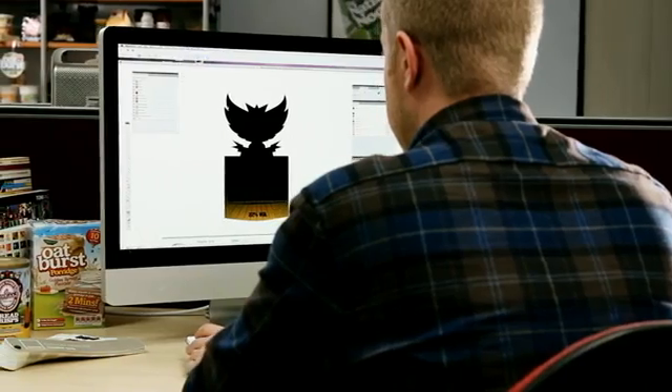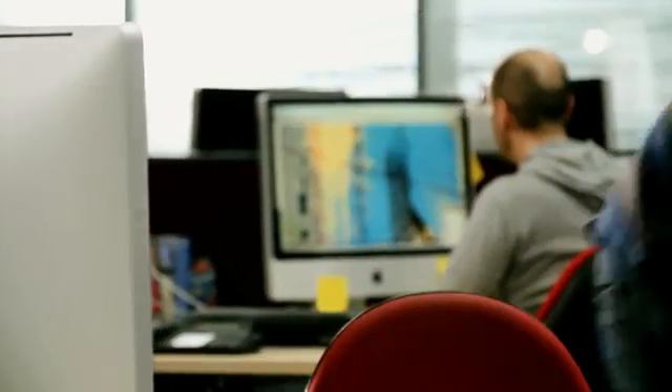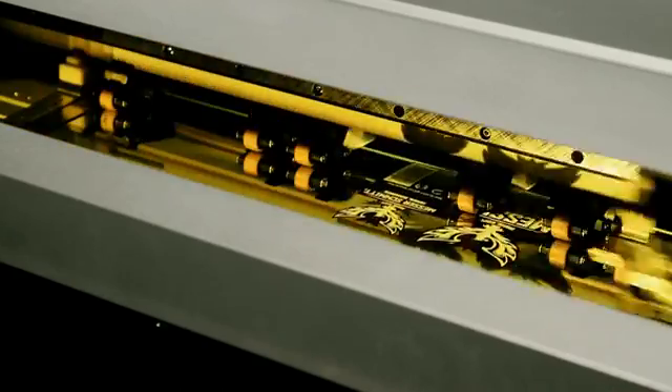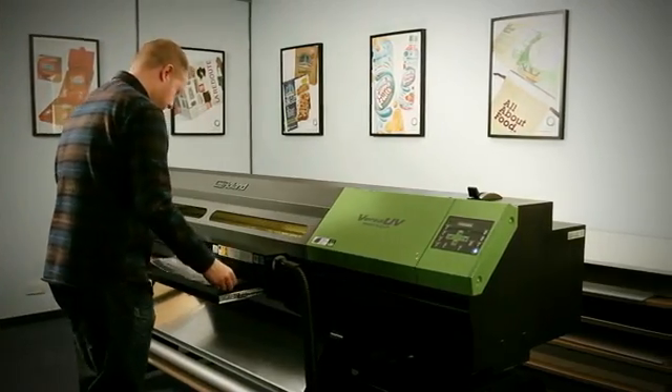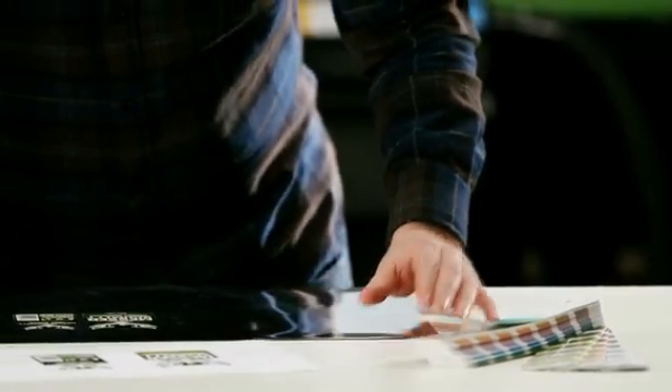We know every brief and every business is different, and our hands-on team see all our projects through from the beginning to the end. Using our wealth of experience combined with the latest print technology from Roland DG, we can create high quality 3D mock-ups that look identical to how you would see the product on shelf, and importantly are barcode readable.